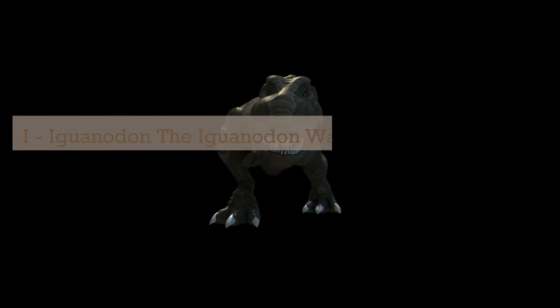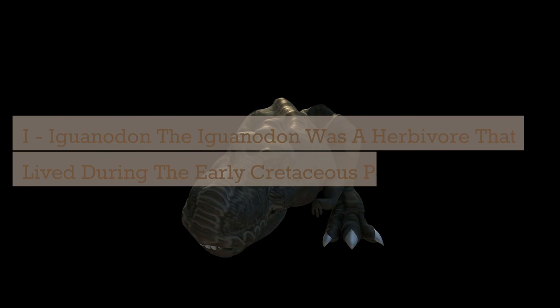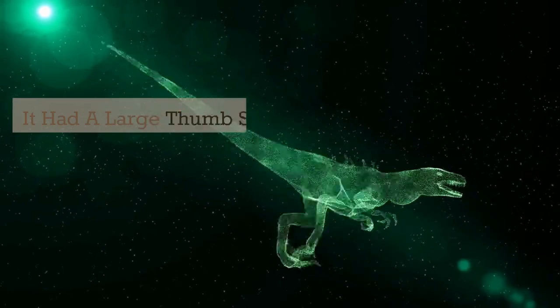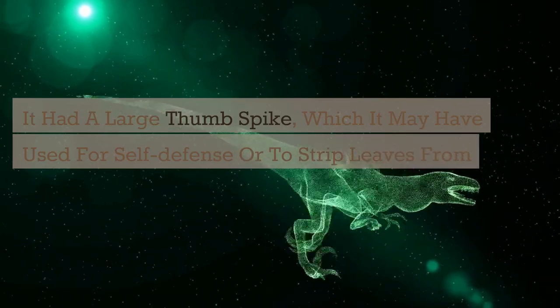I. Iguanodon. The Iguanodon was a herbivore that lived during the early Cretaceous period. It had a large thumb spike, which it may have used for self-defense or to strip leaves from trees.